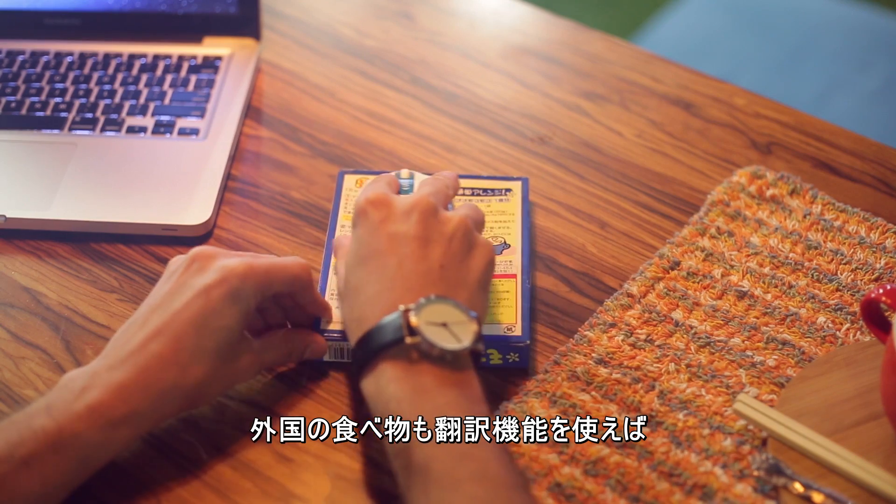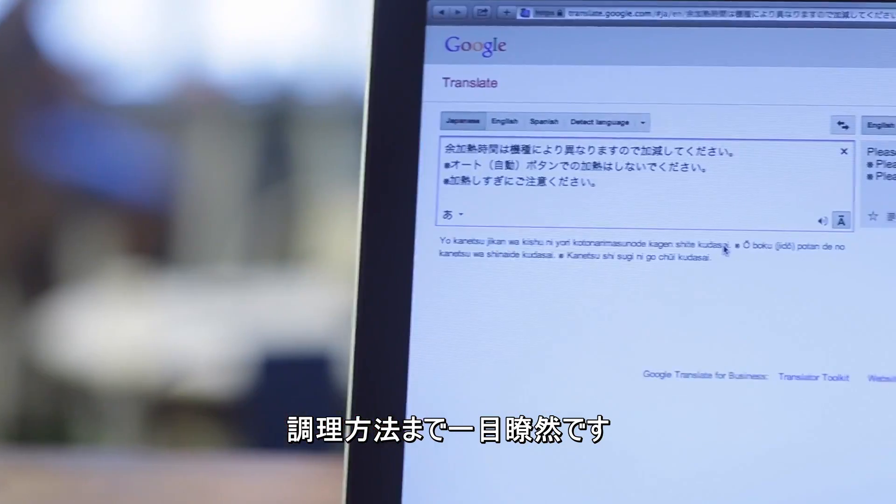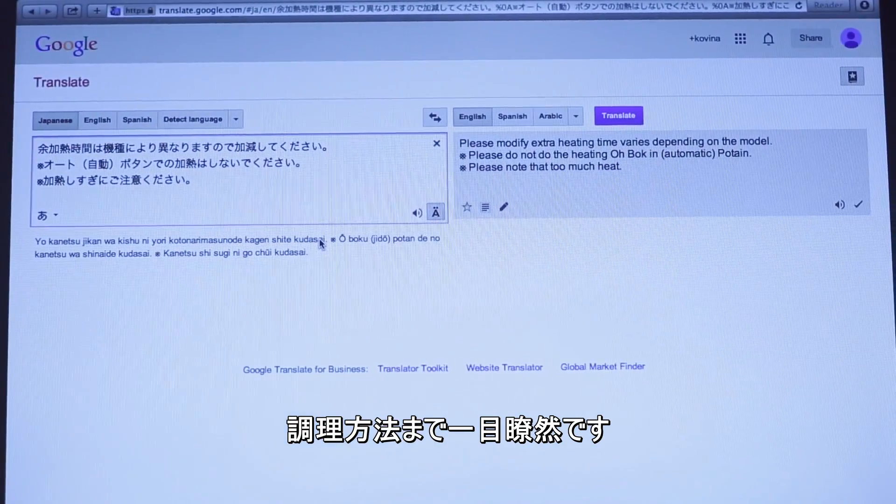Be an adventurous eater. Scan Wireless can help you to translate foreign languages, and make sure you can try new things, and actually know what they are.